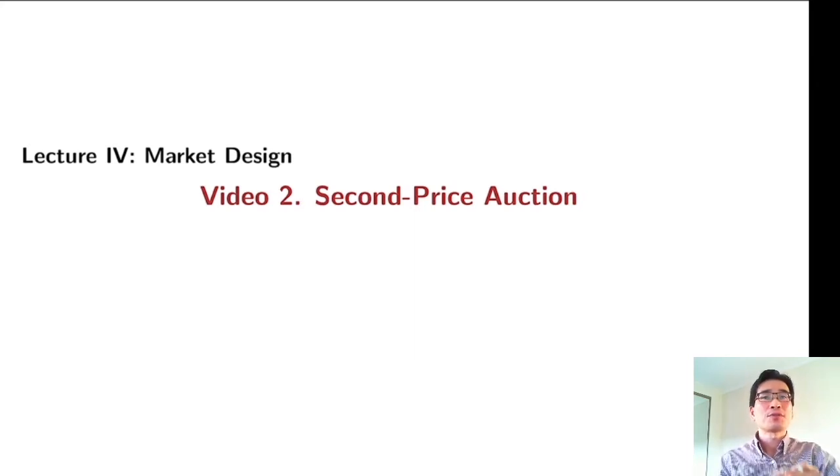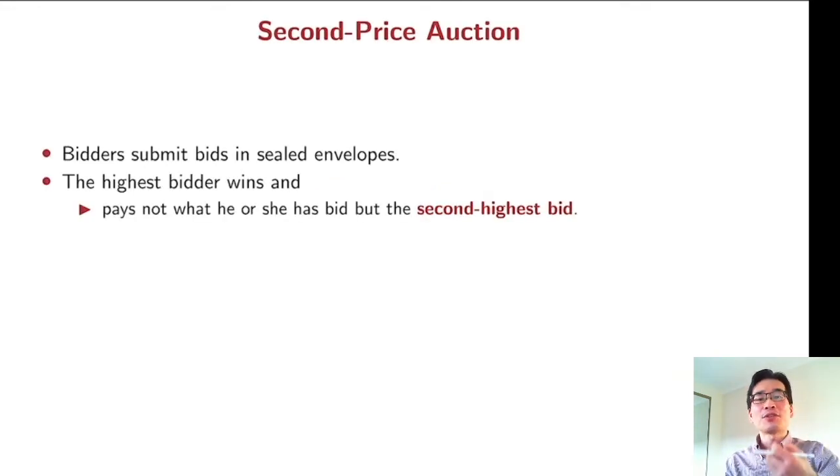In this video, we are going to study about second price auction, which is quite simple, in which each bidder must bid their true value. In a second price auction, bidders submit their bid in a sealed envelope. As in other auctions, the highest bid wins, but the winner pays the second highest bid instead of paying his or her own bid. It seems quite unusual, but we will see this second price auction is quite popular in practice.